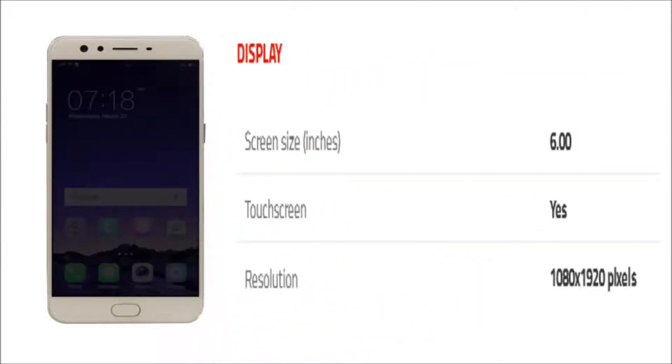The phone comes with a 6-inch touchscreen display with a resolution of 1080 x 1920 pixels.